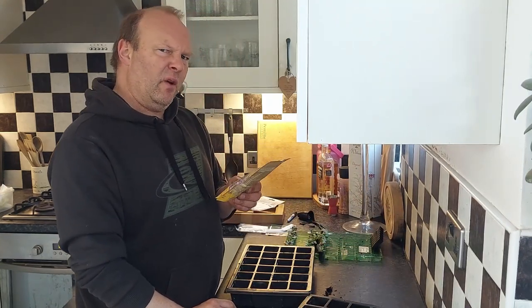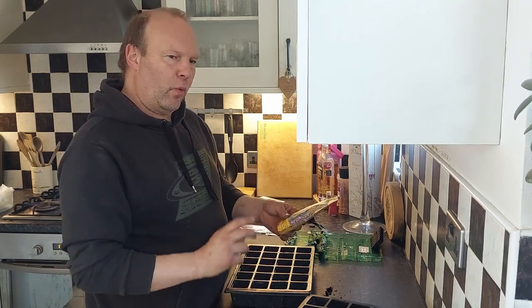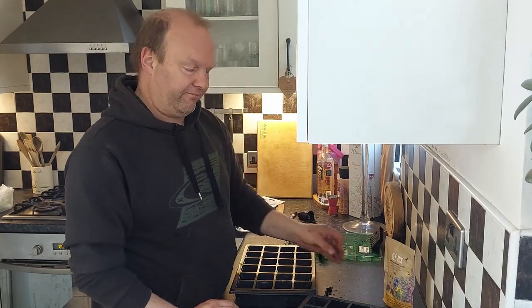There are supposed to be a hundred in there. I'm wondering — do I just put a few into one pot so that I can monitor them and know what's coming up? I don't know yet.